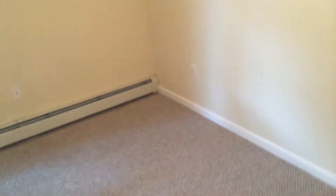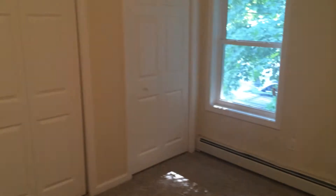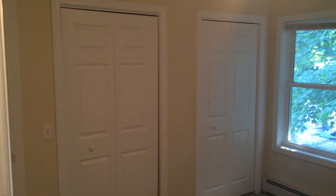And here we are in the second bedroom, which is also carpeted. As you can see, the paint is in excellent condition. And also here we have two closets, also with hooks and racks.